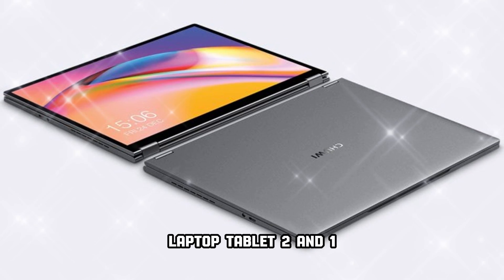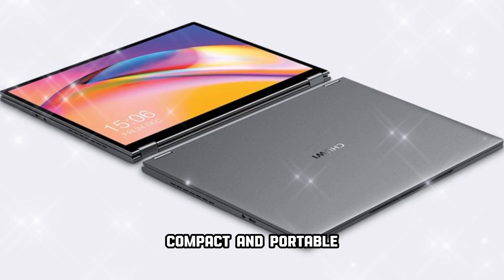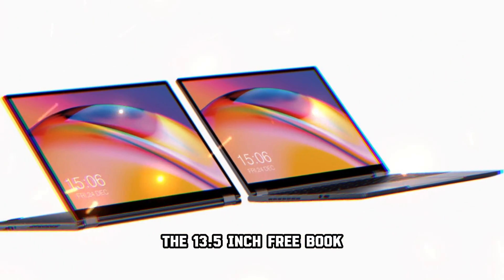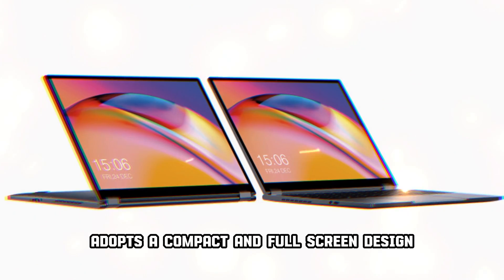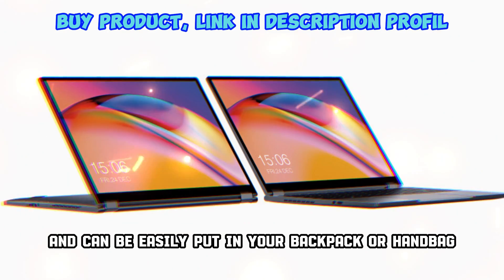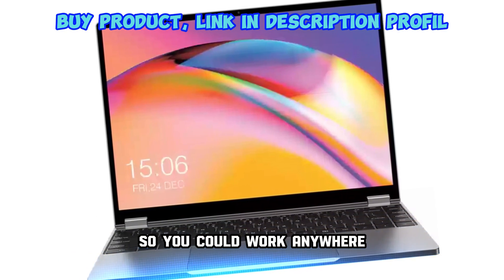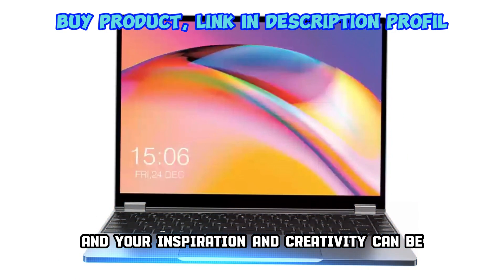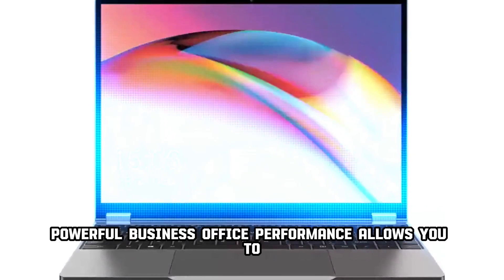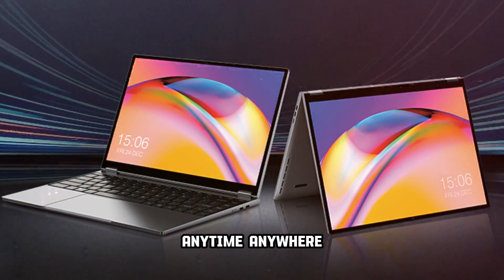Chuwi FreeBook Laptop Tablet, 2-in-1 Intel N100 Windows 11 Laptop. Compact and Portable — carry it with you anywhere. The 13.5-inch FreeBook adopts a compact and full-screen design. It's lightweight, thin and portable, and can be easily put in your backpack or handbag. Carry it with you whether you're on a business trip or traveling, so you could work anywhere, and your inspiration and creativity can be recorded and saved at any time. Powerful business office performance allows you to get rid of the shackles of traditional laptops and help you improve office efficiency anytime, anywhere.